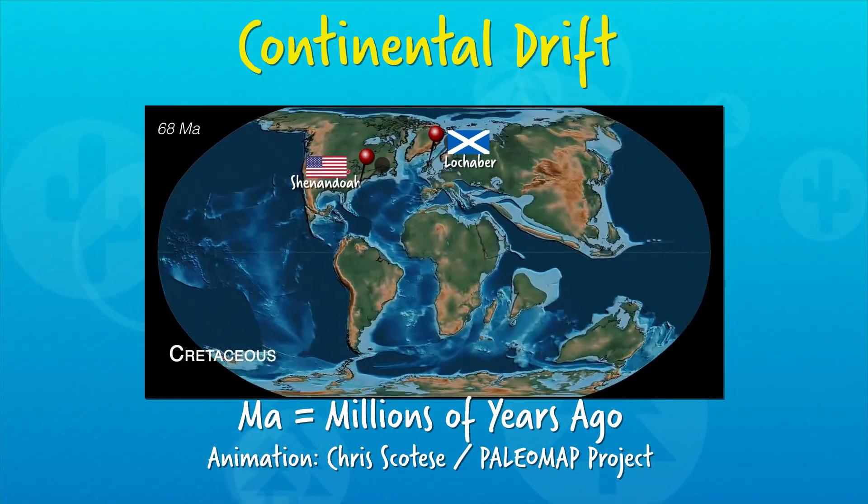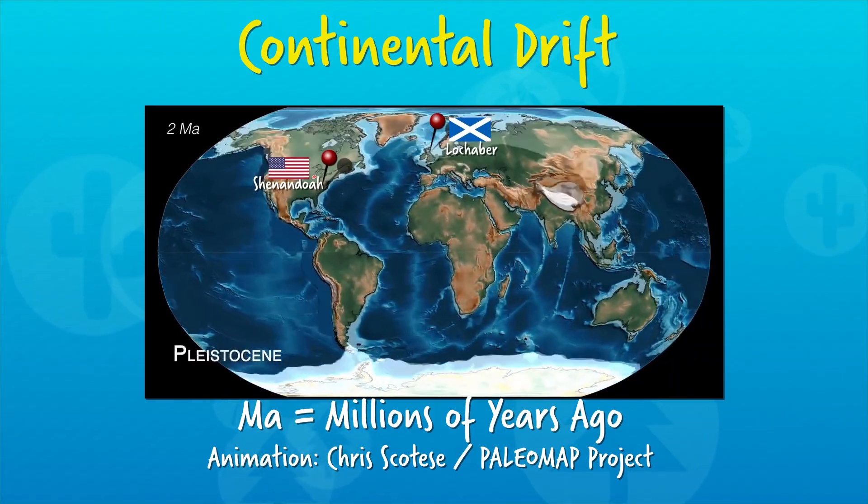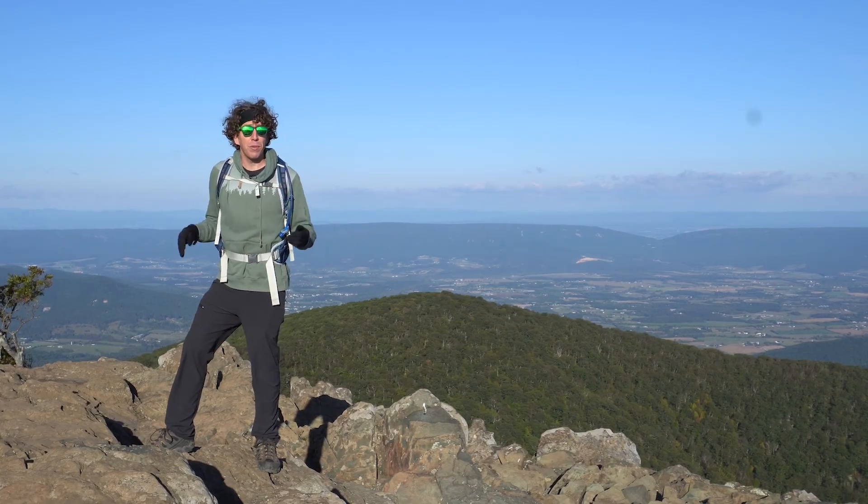But after a couple hundred million years, the currents in the mantle changed and the continents began to break apart. I guess it's hard to be together for that long. The Beatles barely made it through the 60s.